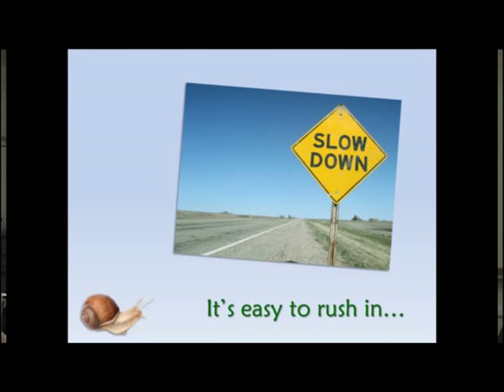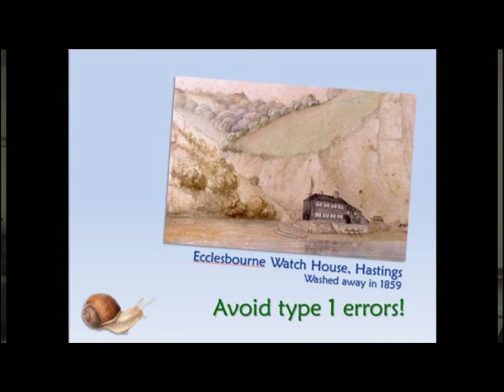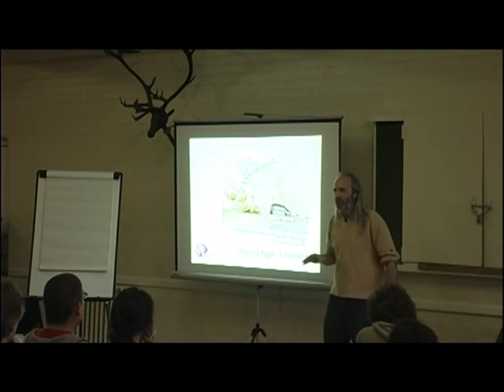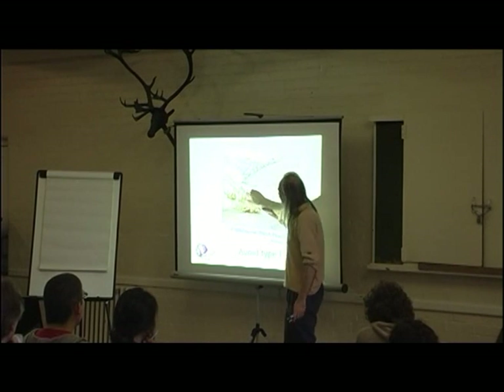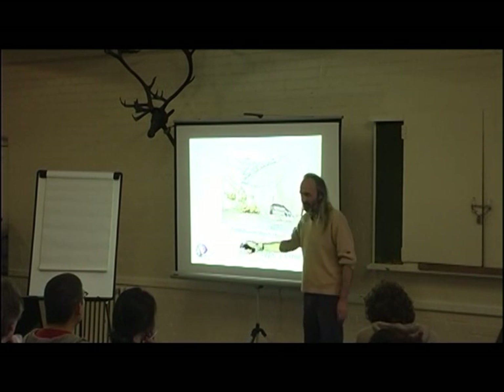To learn the lessons of the slugs and snails. Here's something to avoid — what Bill Mollison calls type 1 errors. This is Ecclesbourne Watch House in Hastings. I live on quite an unstable coastline and looking at it, it got washed away inevitably because of its placement very close to the sea but at the bottom of that steep valley.